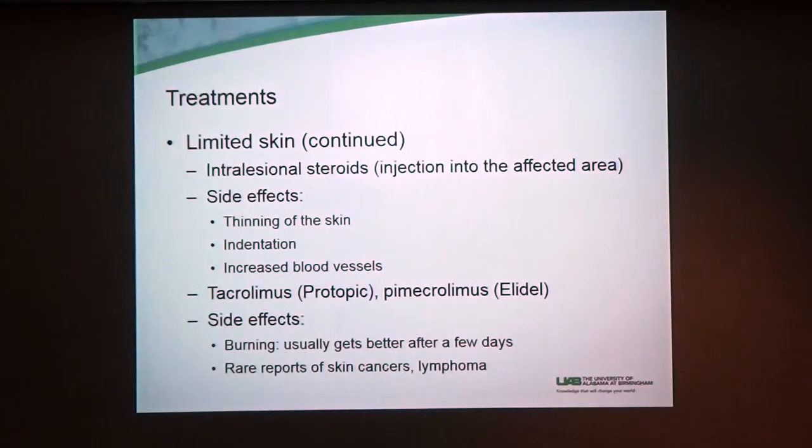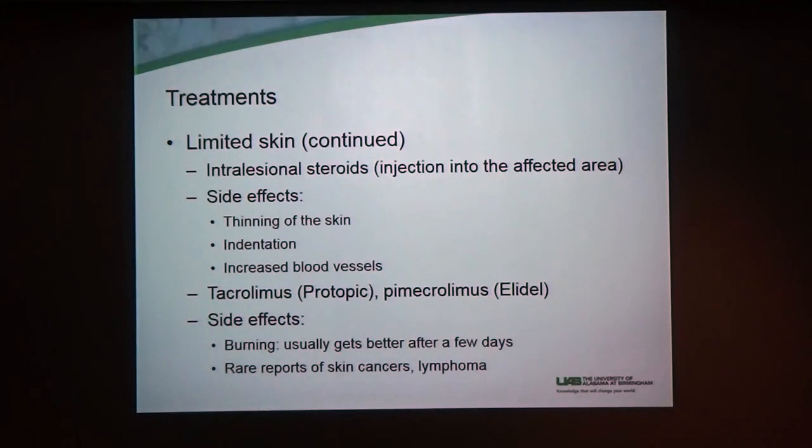Another thing we can do that works really well is intralesional steroids — that means shots of steroids. If someone has lung disease, they take steroids by mouth, but we can give it as a shot directly into the skin disease. Depending on how extensive it is, that may not work everywhere, but for example, I have a patient with sarcoid all over her nose — we just put little shots in her nose and it works really well. She has lung involvement too, but we can control just her skin so we don't have to change her systemic medicines. It has the same side effects, so we have to be careful.